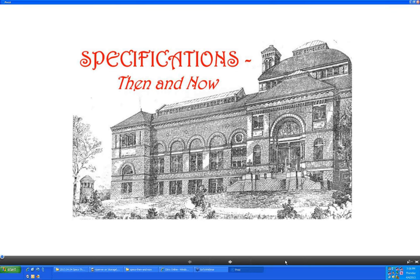Thanks very much, Matt. This is Dave, coming to you from southern New Jersey. Lewis is coming from downtown Nashville. The topic today is Specifications Then and Now. Lewis and I have had some fun putting this together and discovered some really interesting things that hopefully you'll find interesting too.